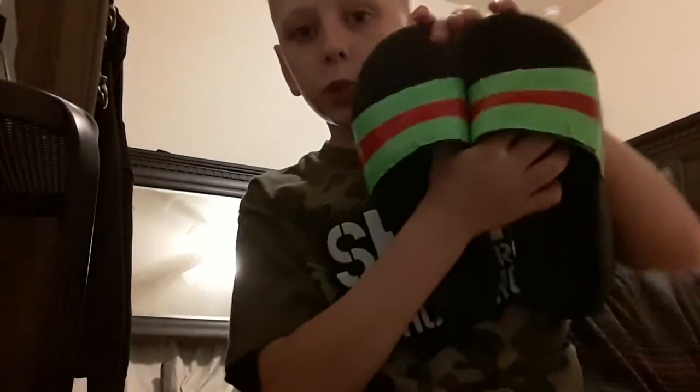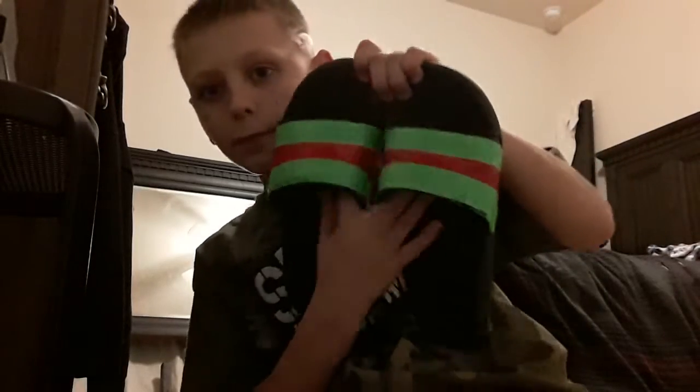Then I got these, which are actually my Nike slides which I turned into Gucci slides. They're just like daily-use things — run around type shoes — so I wear them every now and then.